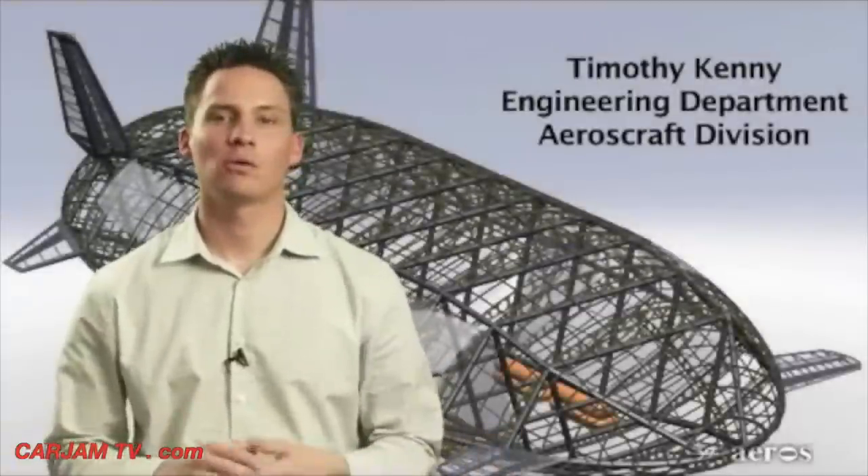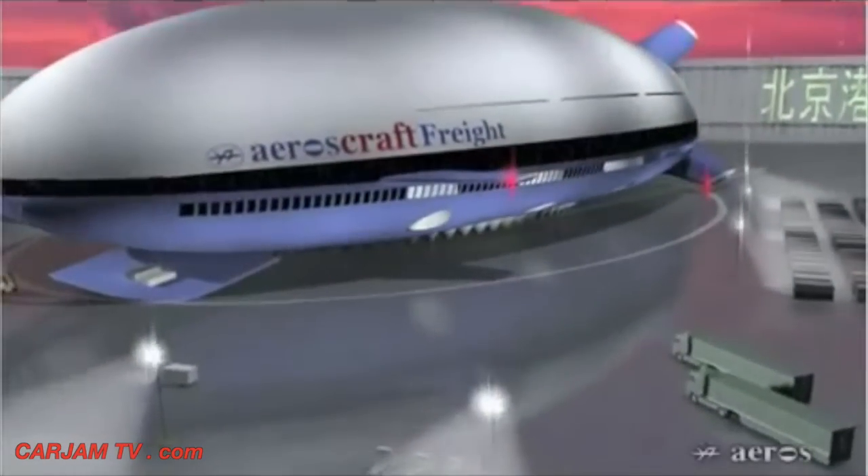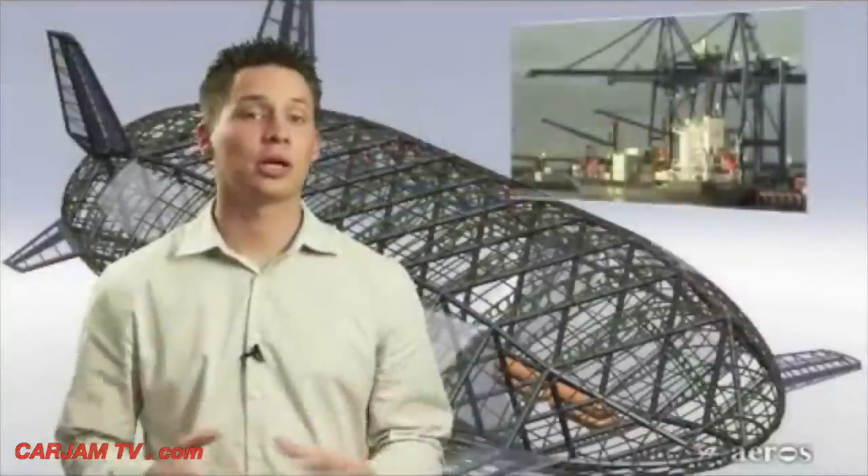What if goods could be flown over land or sea at the lowest energy cost with the lowest environmental impact compared to any other aircraft transport provider? The pace of global economy requires fast, low-cost, reliable, point-to-point transportation solutions.